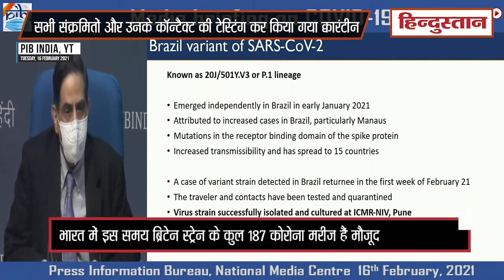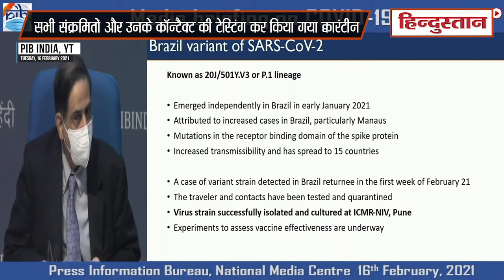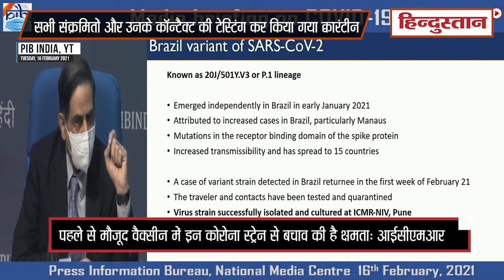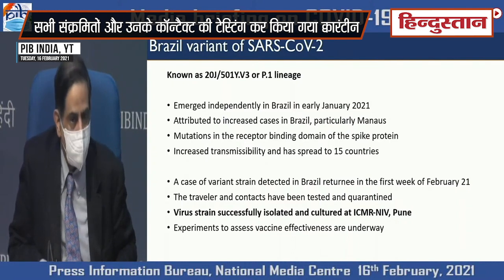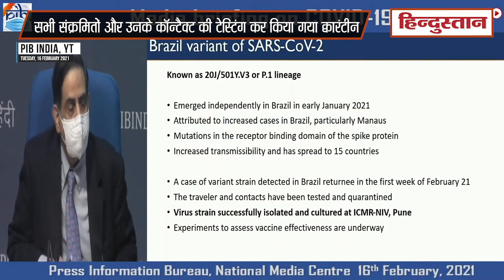The Brazil variant of SARS-CoV-2 is also known as 20J-501Y.V3 and is from the P1 lineage, compared to the first two which are from the B lineage. This emerged independently in Brazil in early January of this year and is attributed to the large re-spike of cases that occurred in Brazil, particularly in Manaus. Mutations in the receptor binding domain of the spike protein are present, and this has increased transmissibility similar to the UK and South African variants, and has spread to 15 countries. A single case of this variant strain was detected in a Brazil returnee in the first week of February 2021; the traveler and contacts have been tested and quarantined. The virus strain has been successfully isolated and cultured at ICMR NIV Pune, and experiments to assess vaccine efficacy on this strain are underway.